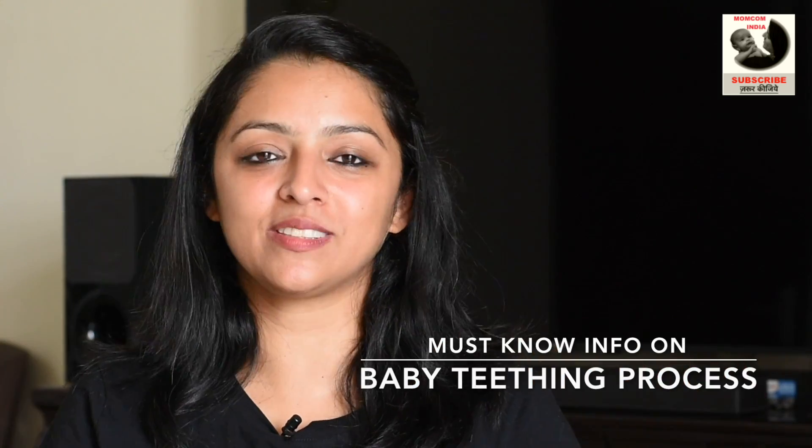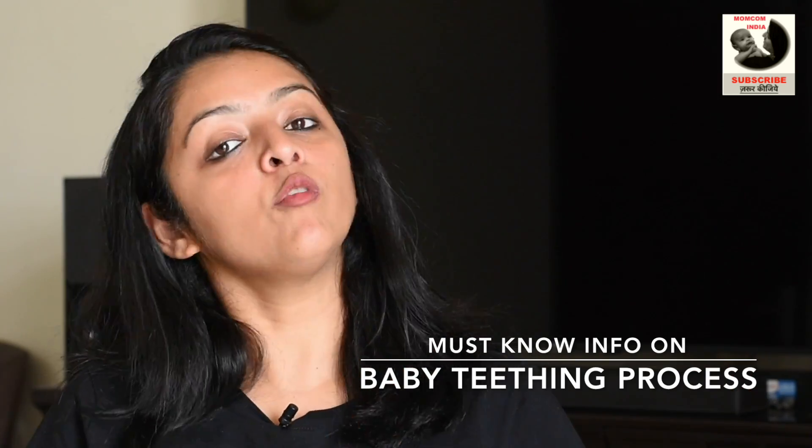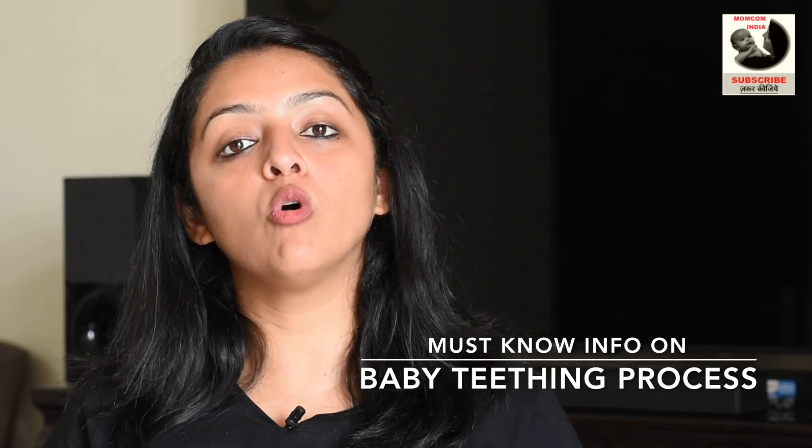Hi mommies and daddies, welcome back to MomCom India. In this video I'm going to answer a lot of your questions about the teething journey or the teething process that a baby undergoes. I have already done a separate video on how you can help a baby during the teething process, so the link to that video will be in the description box or towards the end of the video. In this video I will talk more about my experience: when does the baby start getting teeth, what is the order in which the teeth start coming, and what is the normal cycle of one tooth to erupt.